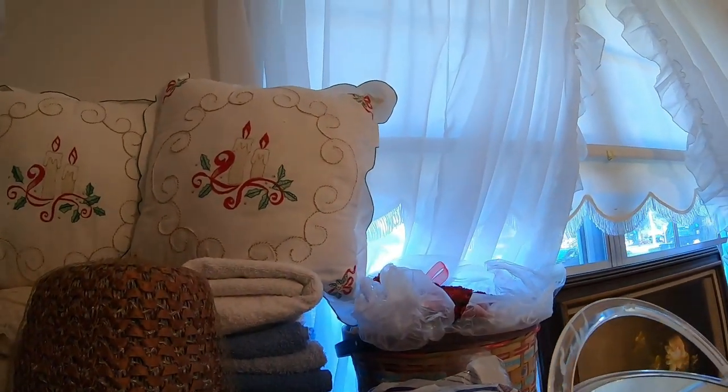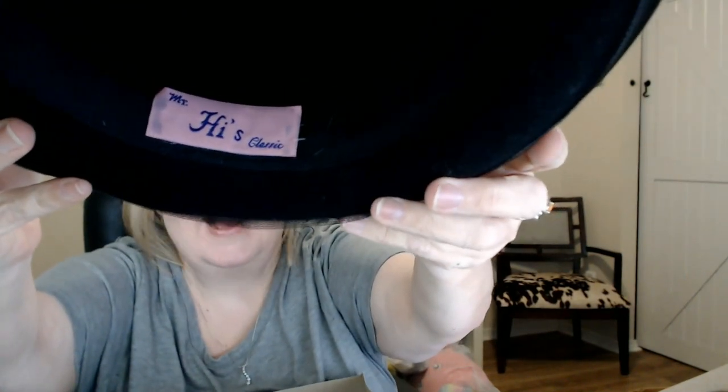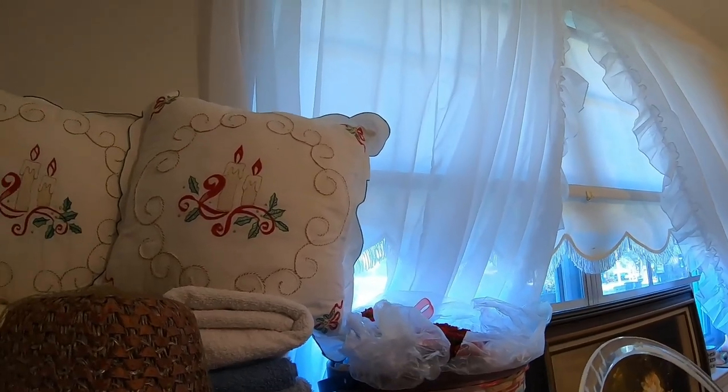There was another hat in a hat box — really neat. Look at that, with the fancy feathers on the back. This one is from Mr. High's Classic. It's definitely a classic look, and I could see women back in the 50s wearing this to church or out to dinner. Very fancy.